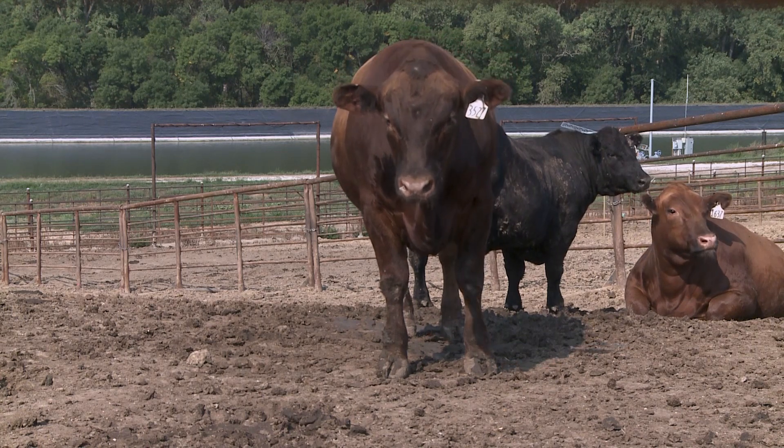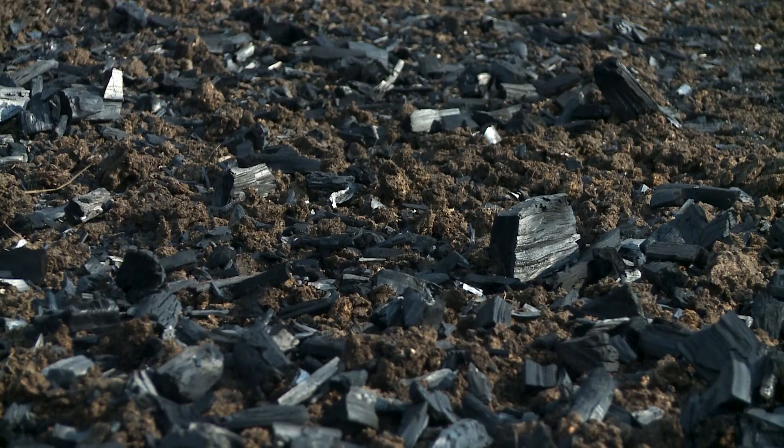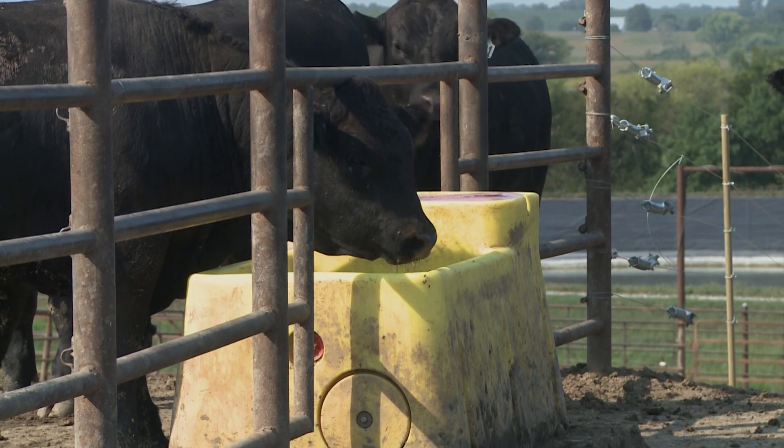We'd like to look at the interaction with and without rumensin in the diet, and whether that interacts with feeding biochar, as well as other diets — with or without distillers grains, different forage inclusion levels, different types of forage, maybe making the biochar from different feedstocks or with different processing to achieve different particle sizes and surface area. There's a lot of potential here — this is really just the beginning, to see if the biochar we have right now works, and then fine-tune application in both cattle diets and as a pen amendment.